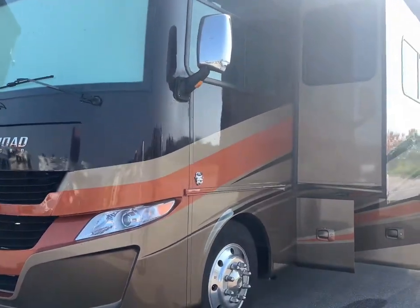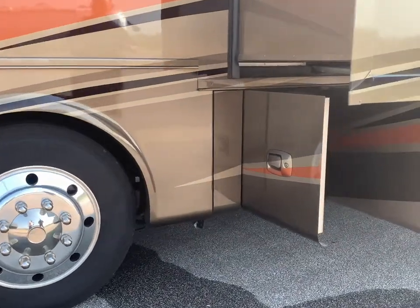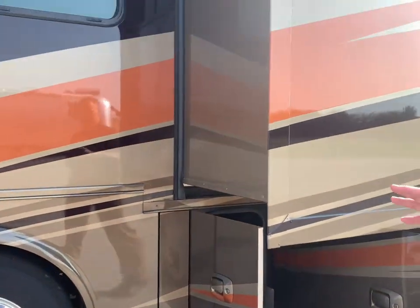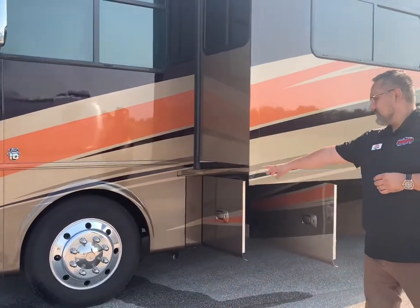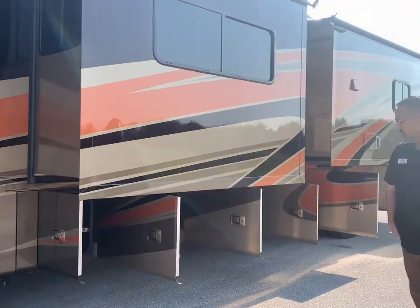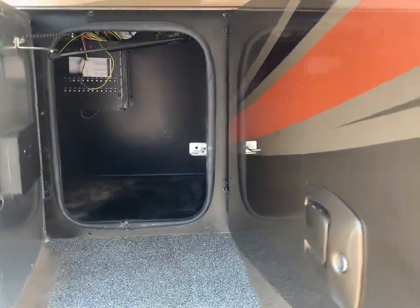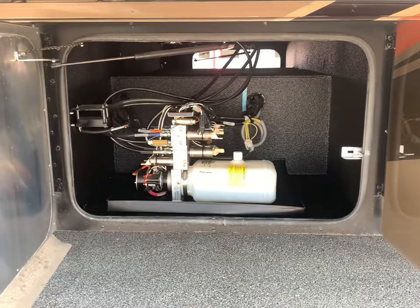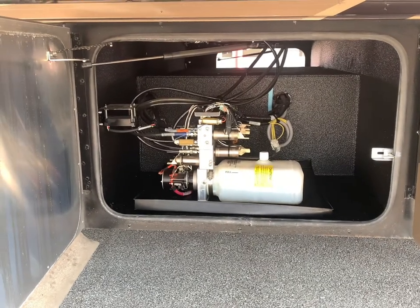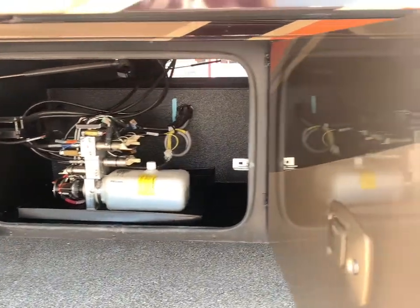I want to take us down the side of this coach. You've got Michelin tires, so it's on the F53 chassis. You've got the 22.5-inch Alcoa Durabright rims — the ones you really don't need to polish; they stay bright and polished for you. You've got some great storage down here, and they actually brought the hydraulics out to one of the storage bays, which makes accessibility and serviceability a whole lot easier.